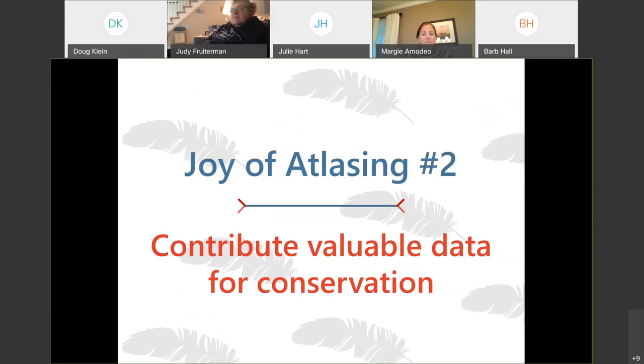That leads me to the second joy of atlasing, and that is that the information collected is extremely valuable for conservation. I work in the DEC central office and I work with a lot of other conservation organizations in the state. The atlas is one of the most useful sources of data because it is so large-scale and gives us a really nice snapshot of what's happening in a short time period. People rely on the data all the time, and it's really used a lot for regulatory purposes as well.